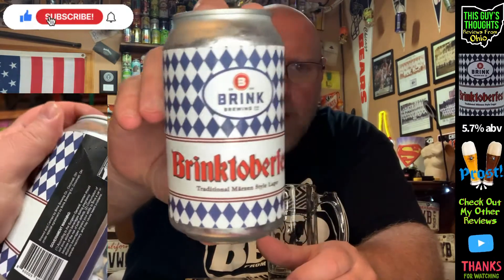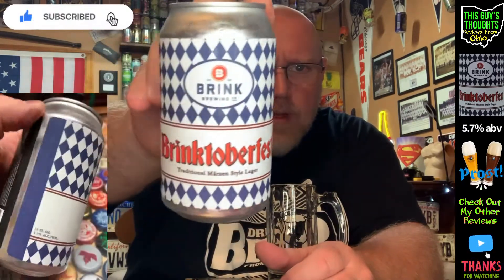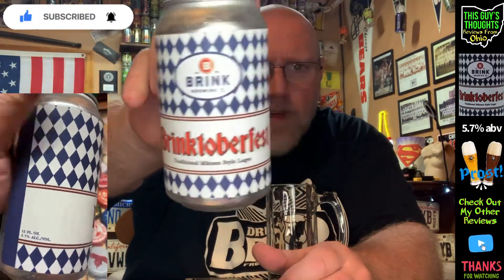Brink Brewing Company is located in Cincinnati, Ohio, and this is called their Brinktoberfest — the great Brinktoberfest celebration. It's 5.7% alcohol by volume as listed on the can. No IBU is listed; I don't know what it is at the time of recording, but if I find it, it'll be off to the side as always.